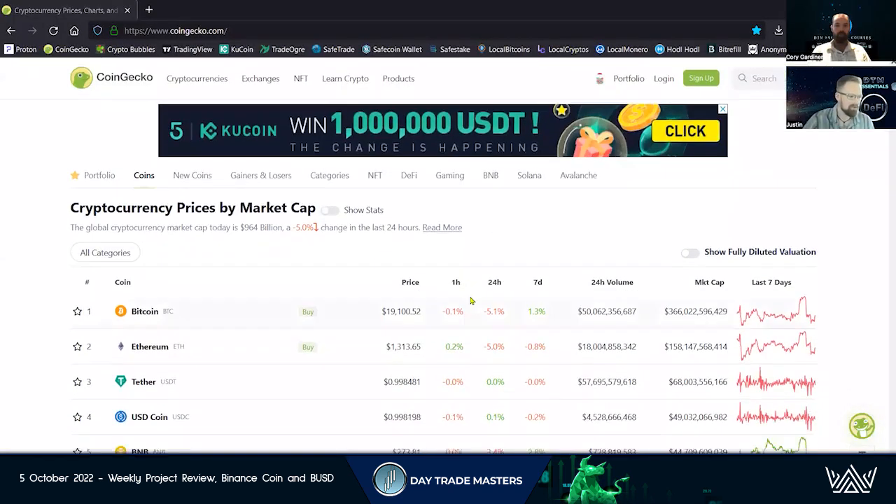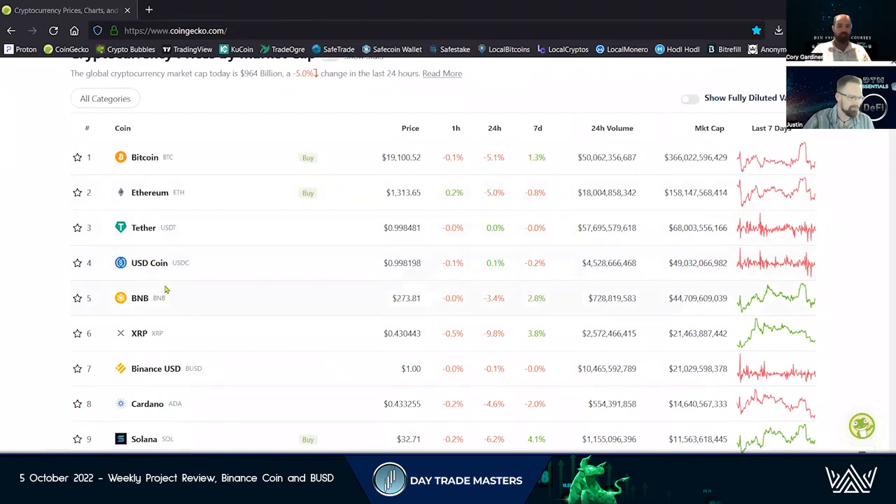Welcome. Corey and Justin here for a project review. Today we're taking you through Binance, BNB coin, and their stablecoin BUSD. We're going to be looking at BNB today.